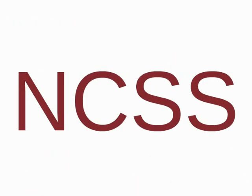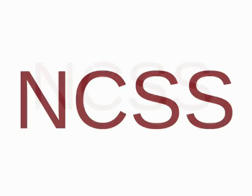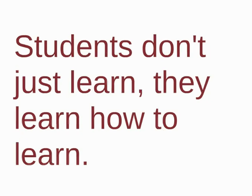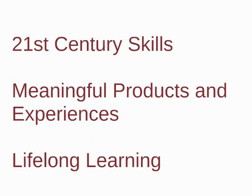Most students and parents that observe the project-based process from NCSS know how wonderful it is. We have a great community with a lot of support, and we encourage anyone to stop by. At NCSS, students don't just learn — they learn how to learn. By using 21st century skills, students understand the research process, as well as how to produce meaningful products and experiences. Through project-based learning, NCSS is teaching so that every graduate can be a lifelong learner.